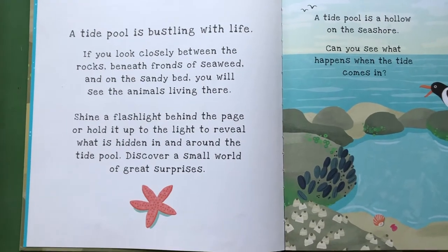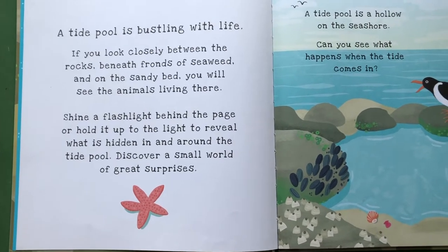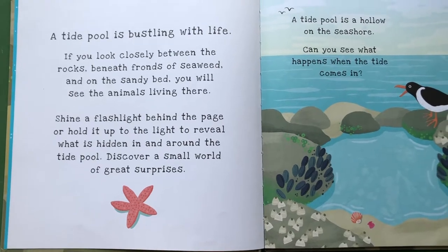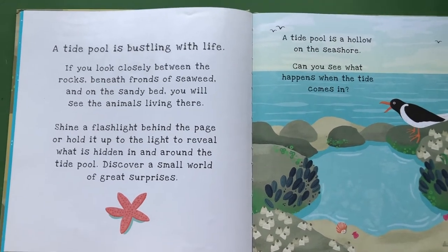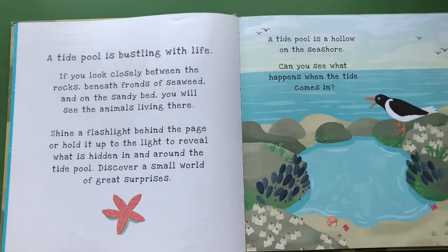A tide pool is bustling with life. If you look closely between the rocks, beneath fronds of seaweed, and on the sandy bed, you will see the animals living there. We're going to take a flashlight and hold it up behind each page to find out what is hidden in and around these tide pools.